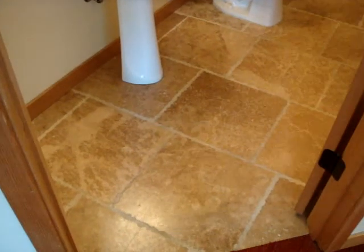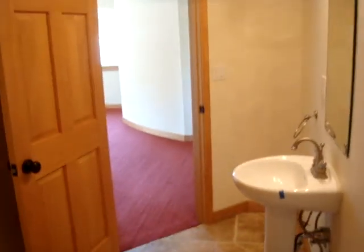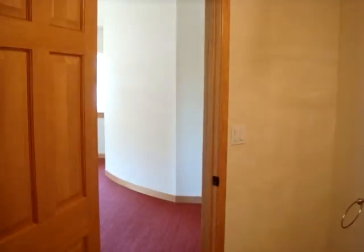And then back into the hall we walked up, and the bathroom — pretty nice little bathroom. And that's it! So yeah, that's the house.